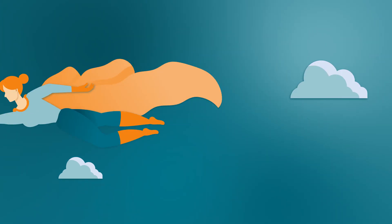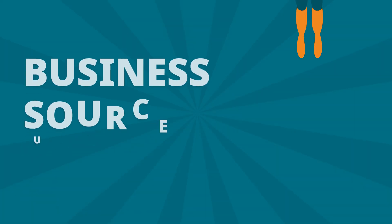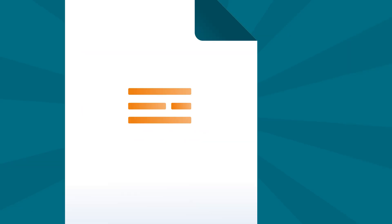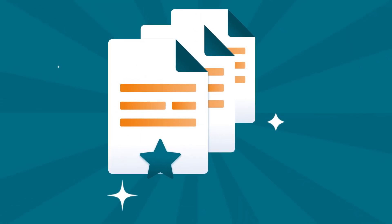Are your researchers in need of a hero? Let Business Source Ultimate come to the rescue. It delivers top-quality business content for super results.